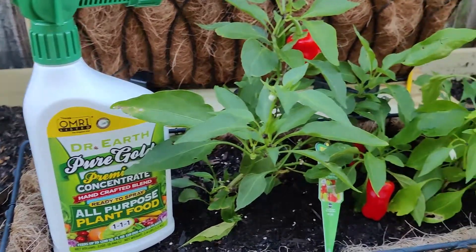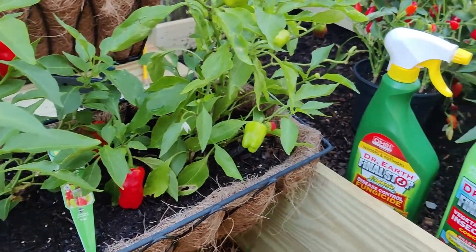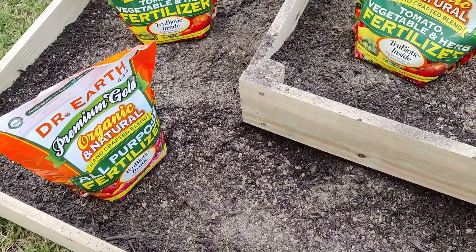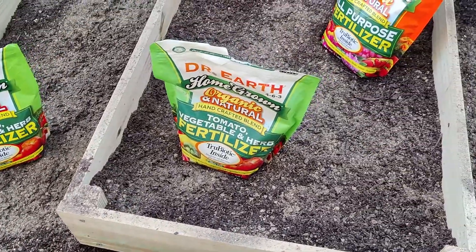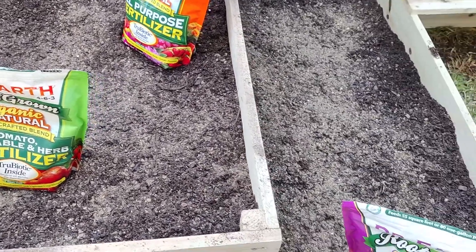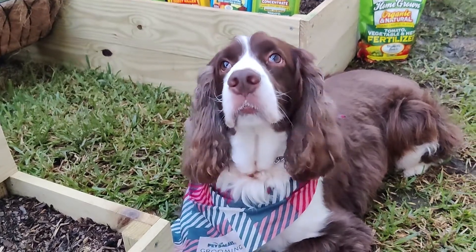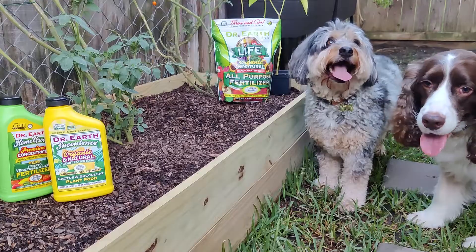Dr. Earth has long prided itself on being a people and pet-safe product, and rightfully so. Our fertilizers and any other of our product lines use nothing short of the highest quality, food-grade, and organic ingredients, which has always separated us from the crowd of other organic gardening companies.